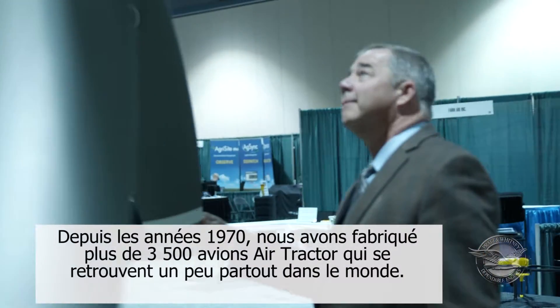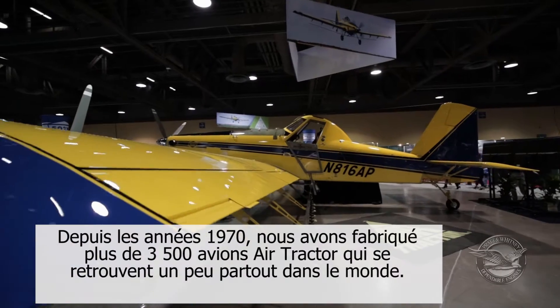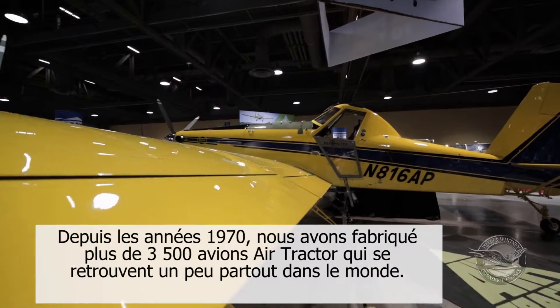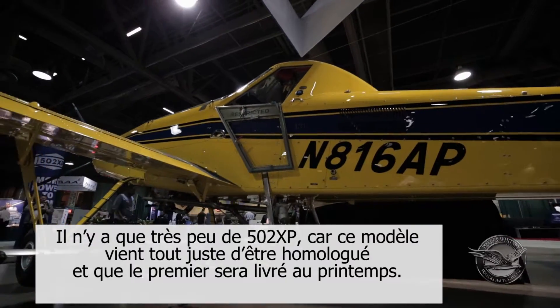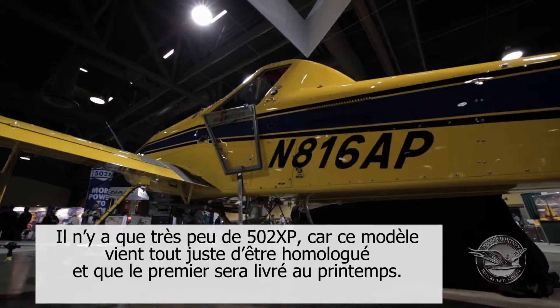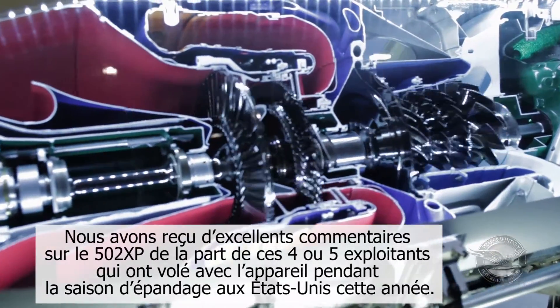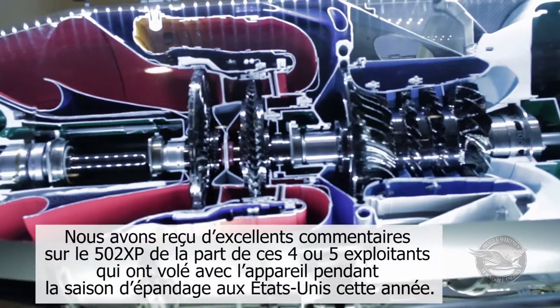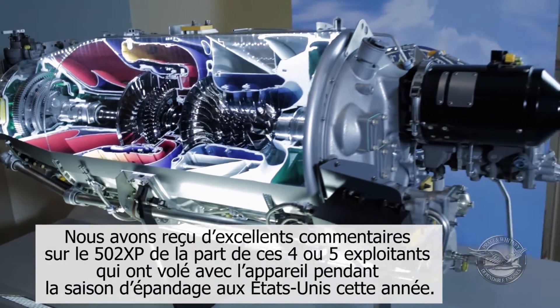There are well over 3,500 total Air Tractor airplanes in the world now that we've built since the early-to-mid 70s. There are just a few 502 XPs, as it was certified and the first ones delivered this spring. We have gotten some great feedback on the 502 XP from those four or five operators that flew them through the ag season in the U.S. this year.